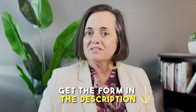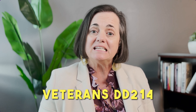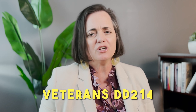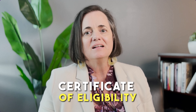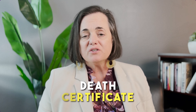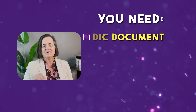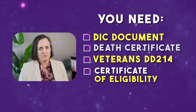This is critical for the use of home loan benefits, so the first thing you need to do is make sure you get that form — you can use the link in the description. You're also going to need the veteran's DD-214, which is a discharge document they would have received at discharge; you can obtain another copy if you can't find it. Then there's also a Certificate of Eligibility — if you don't have that on hand, the lender can help you obtain it. You're also going to need the death certificate. So you'll need those four things: the DIC, the death certificate, the DD-214, and the Certificate of Eligibility.